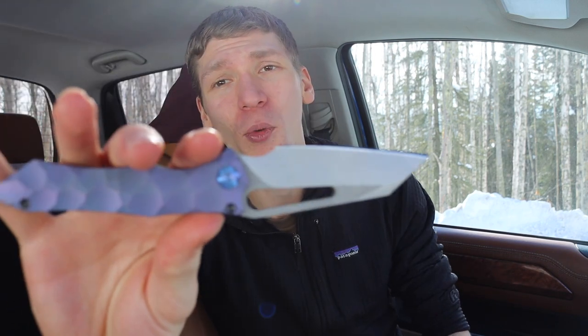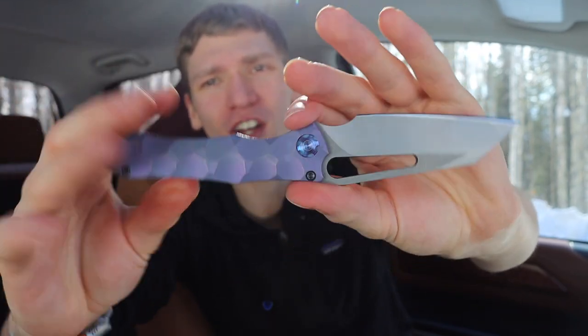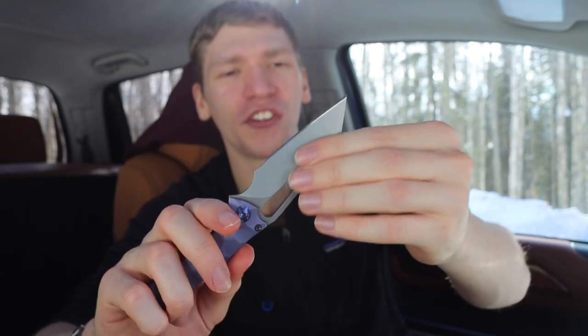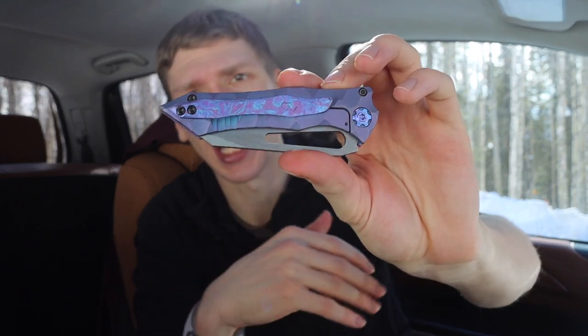First, let's jump into my most expensive one in the collection - this is my full custom Gavco Nurse XL Hunchback. My subscribers like to call it the halo knife, and I can see why. It has a purplish-blue color and a very sharp, angular, mean-looking blade. This is my first full custom blade, and it is a one-of-one. Gavco does make other Nurses, but every blade he makes is unique.